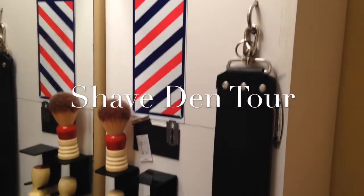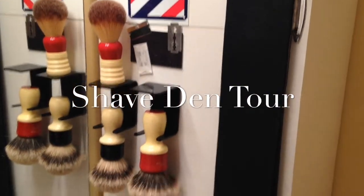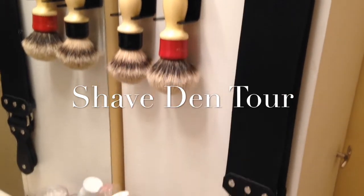Hey guys, this is John. A quick shave den tour. Some of my custom brushes, my strops.